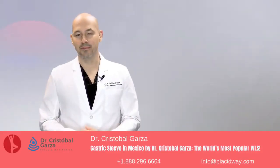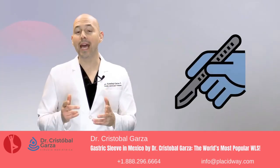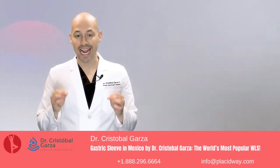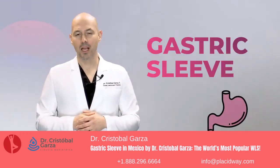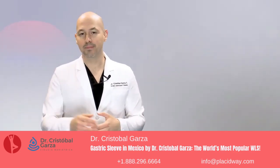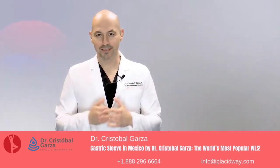Hey, how are you doing today? I'm going to tell you about the most widely used surgical procedure to lose weight in the world: the gastric sleeve. Let's talk about what it is, what it's for, and how it is done. I'm your surgeon, Cristobal Garza — join me.